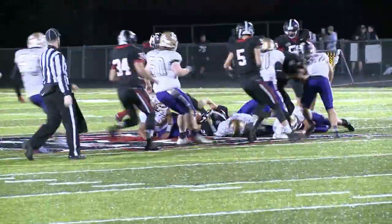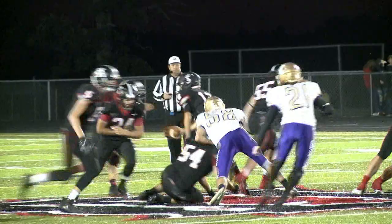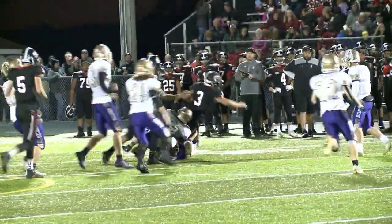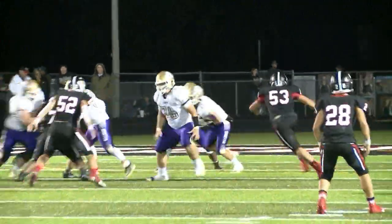Here's a run to the left by Joel Watts, right down the center — second carry for him. He goes to his left, and Ada would then force a punt.